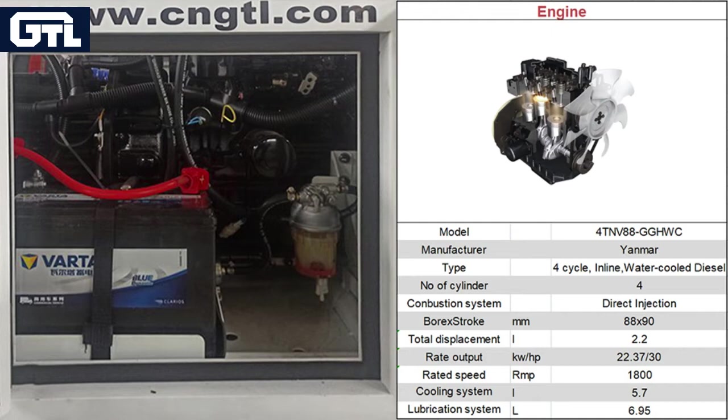All service points are on the fuel-pound side of the engine, making all maintenance easy.